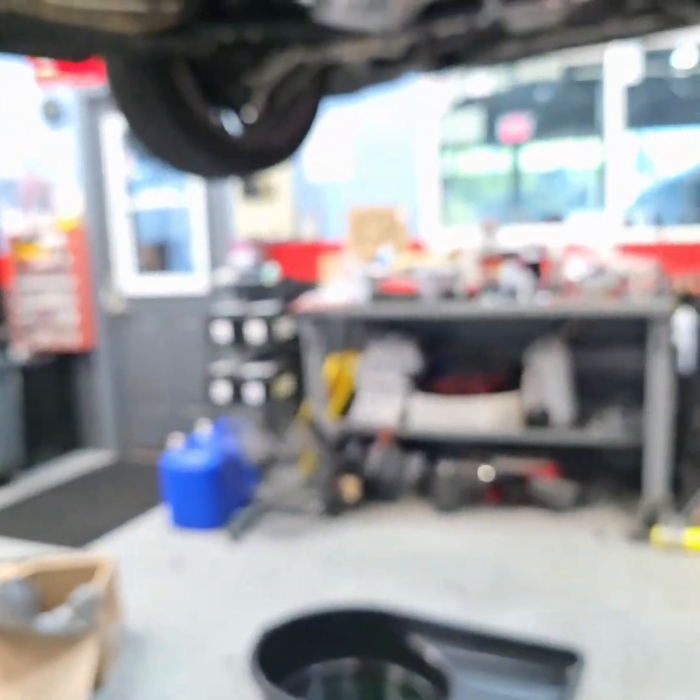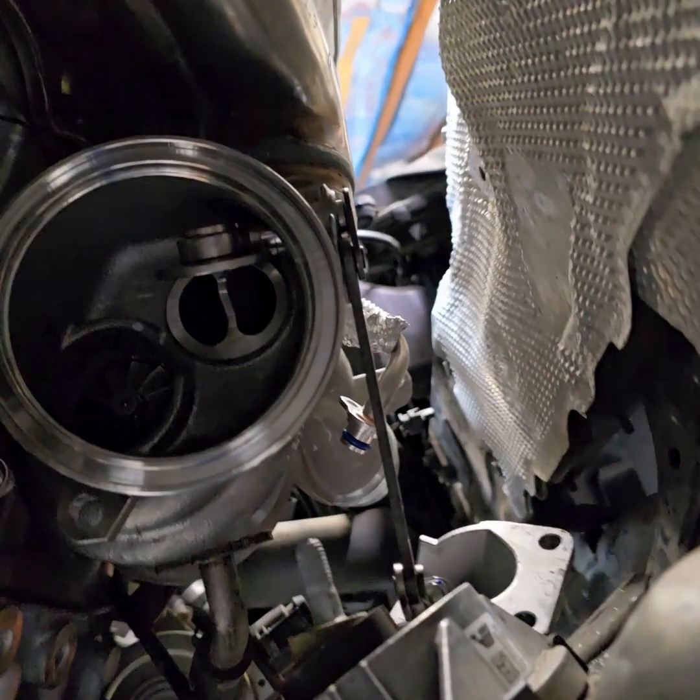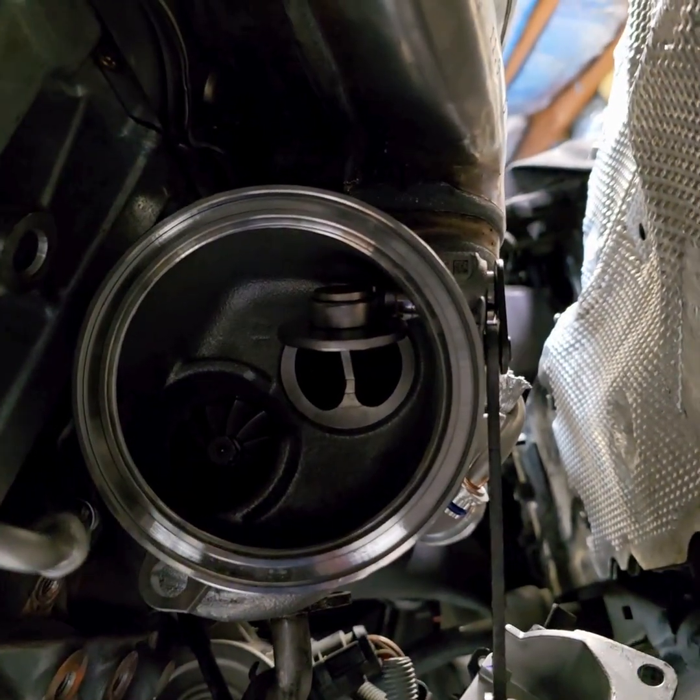Now your turbocharger is lubed with engine oil and cooled by coolant. Here's what it looks like, and here's what a new one looks like installed in the vehicle — ooh, shiny!